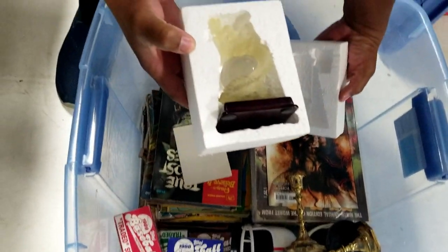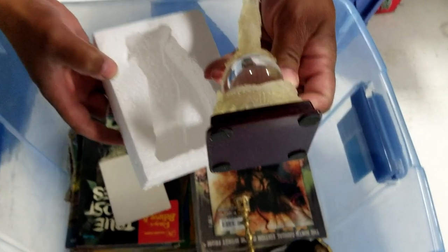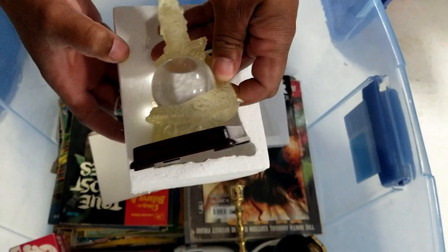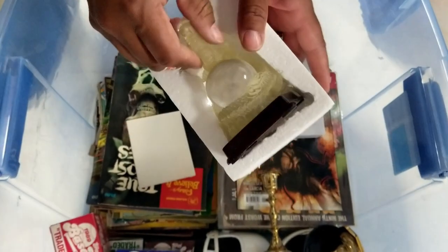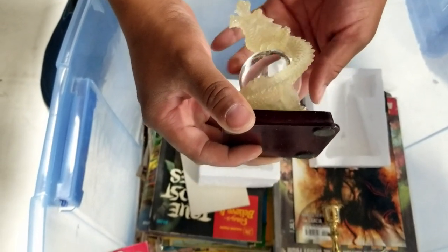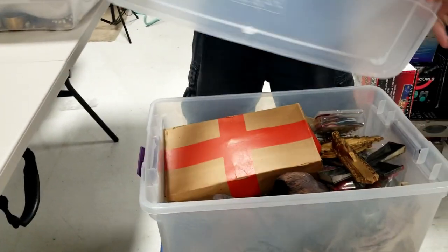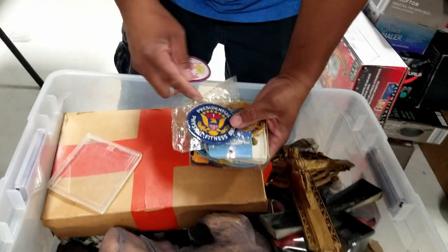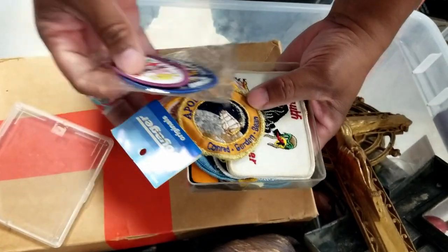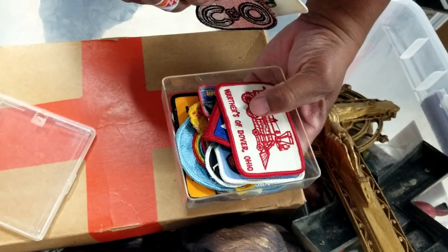What is this? That is a dragon — wow — and the ball inside rotates. It's really hard to see because it's clear. There are some patches here — this is an Apollo 7 patch, a Plymouth Super Bird patch — that's a cool one. And a Wars of Dover patch. Just a bunch of different patches, and I'm willing to bet they're vintage — probably military and Boy Scouts.